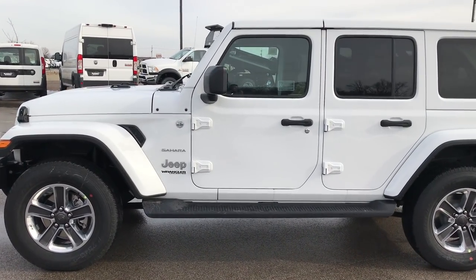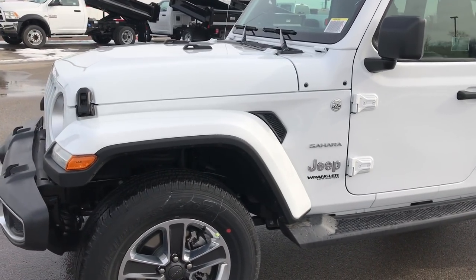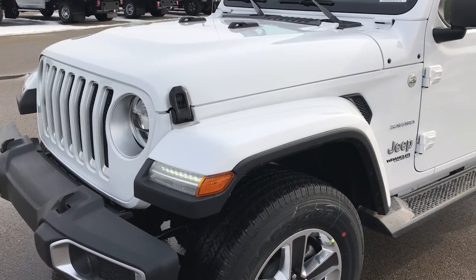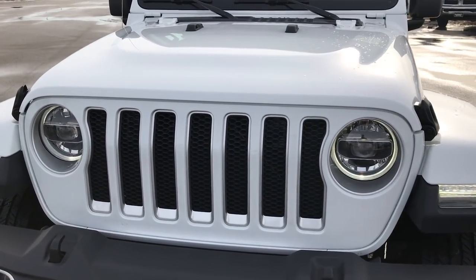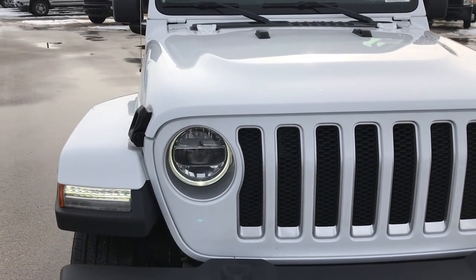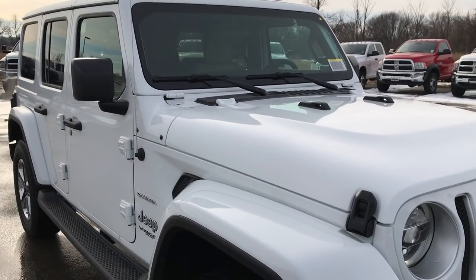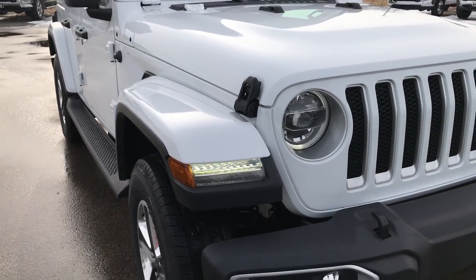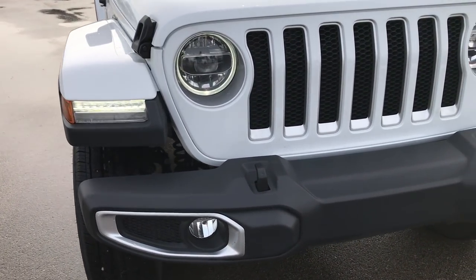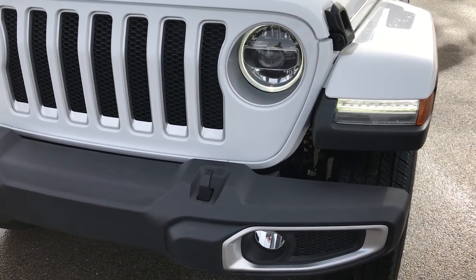This is stock number 8J181. We are here at Summit Automotive in Fond du Lac, Wisconsin — your new and used Jeep Wrangler Headquarters. Today we are checking out the all new 2018 Jeep Wrangler Unlimited Sahara. This is the first Sahara that we got in and I wanted to do a quick video to show you all the options and do a quick walk around.